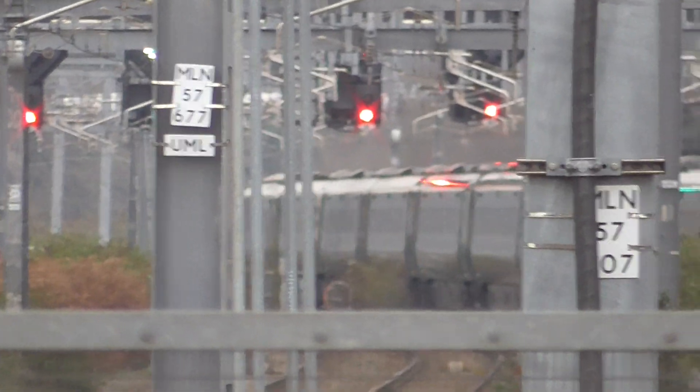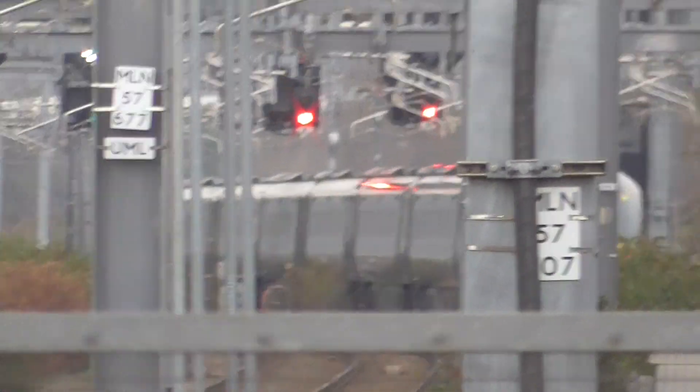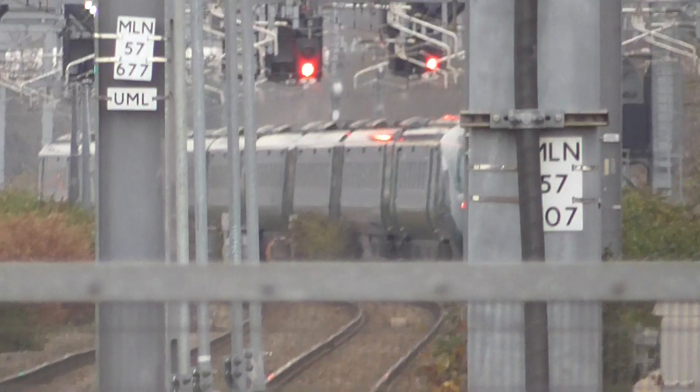This is due to failure of the electricity supply earlier today between Reading and London Paddington.